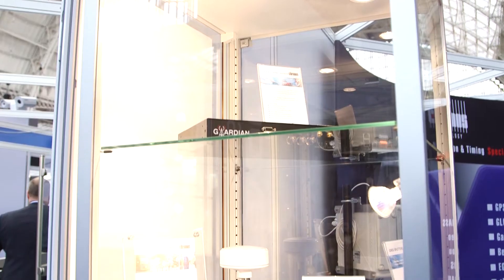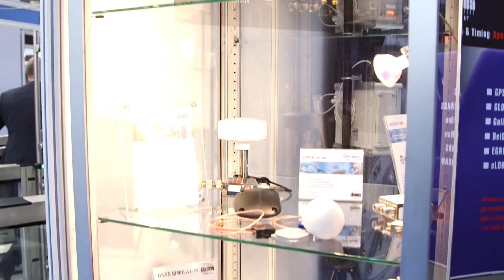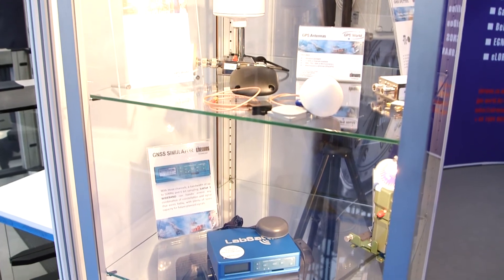I'm Chris Bolton, the GNSS Sales Support Engineer at Chronos Technology. Chronos Technology are specialists in GNSS position, navigation and timing, working in the telecom, military and commercial sectors.